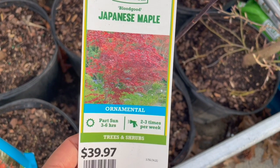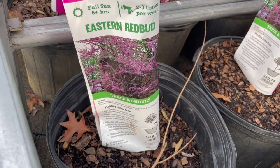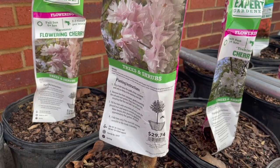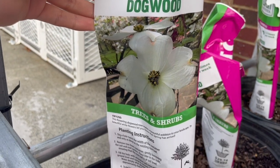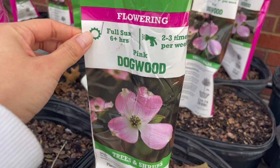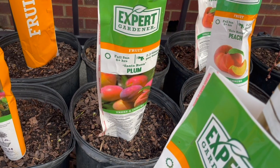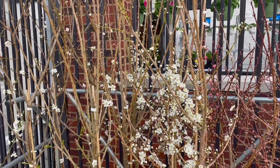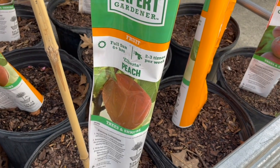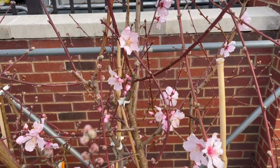They also have the Eastern Redbud with classic bright flowers in spring, the Kwanzan flowering cherry, and the white dogwood — great for shade. The dogwood is native to North Carolina and the flowers are absolutely beautiful in spring. The plum and peach trees were already putting out their spring flowers. All trees were $29.74, with the exception of the Japanese maples.